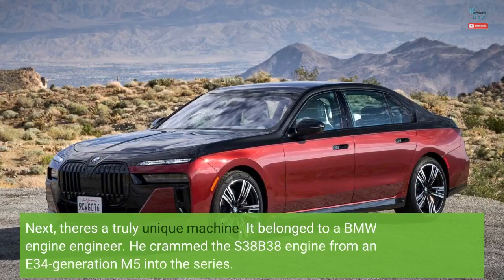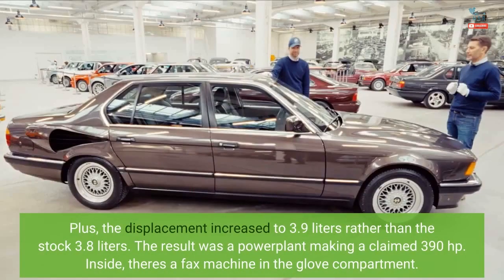Next, there's a truly unique machine. It belonged to a BMW engine engineer who crammed the S38B38 engine from an E34 generation M5 into the 7 Series. The displacement increased to 3.9 liters rather than the stock 3.8 liters, resulting in a powerplant making a claimed 390 horsepower. Inside, there's a fax machine in the glove compartment.